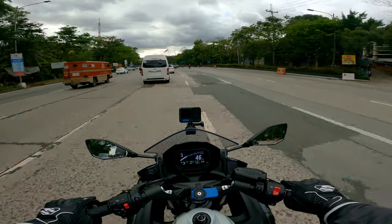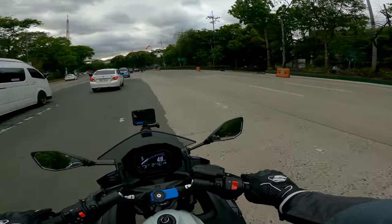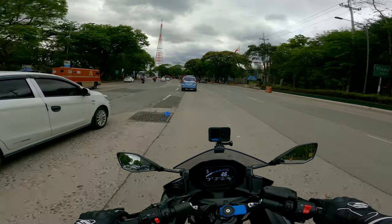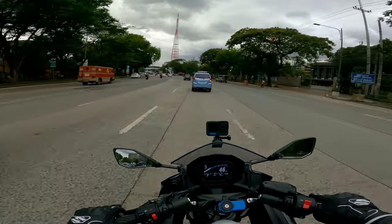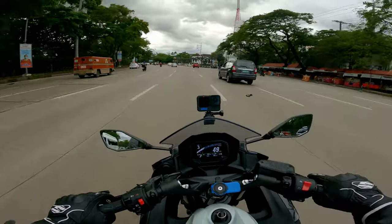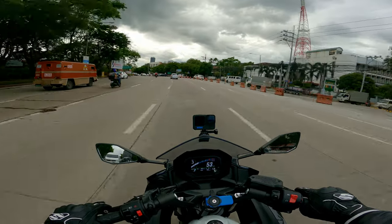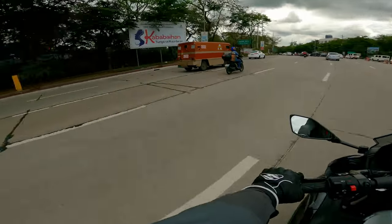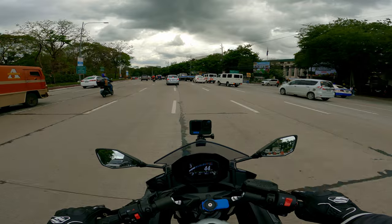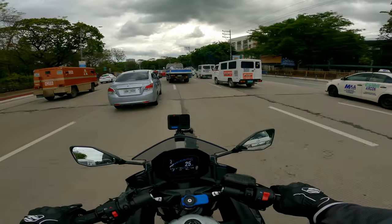It's the Kawasaki Ninja! Yes guys, it's the Kawasaki Ninja 650, 2022 model. So why did we choose the Ninja 650? Actually, the Ninja 400 was my original plan to buy, but upon seeing the comparison between the Ninja 650 and the Ninja 400, there were a few things I liked more about this one.